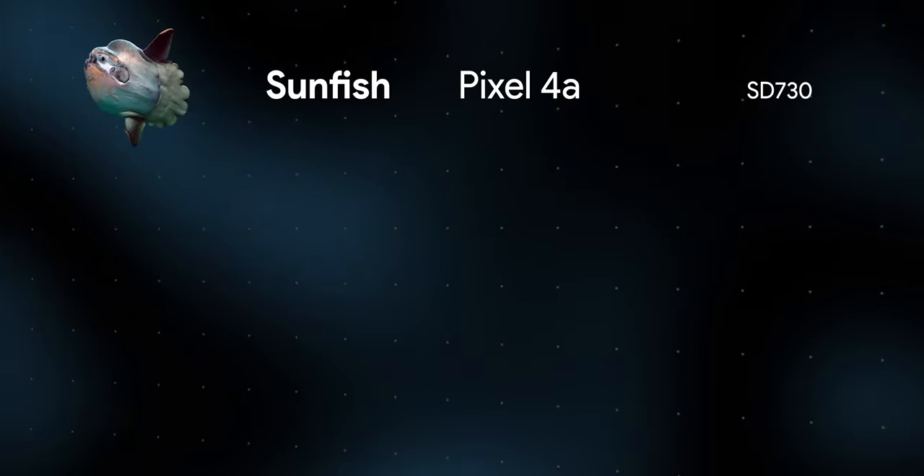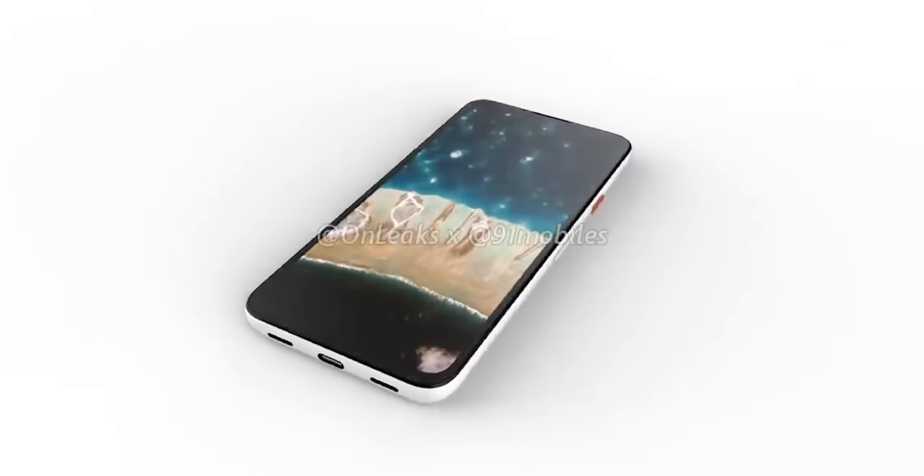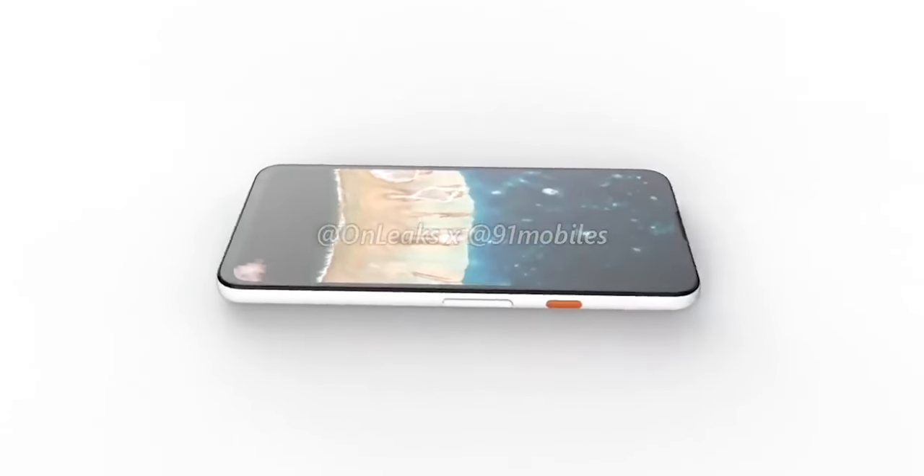And if you're wondering why Google discontinued the 3a, it's because they're gearing up to finally launch the Pixel 4a, at least if the rumors are true. We've got a full video going over everything we currently know about Google's 2020 Pixel lineup, so be sure to give that a watch after you're done with this video.